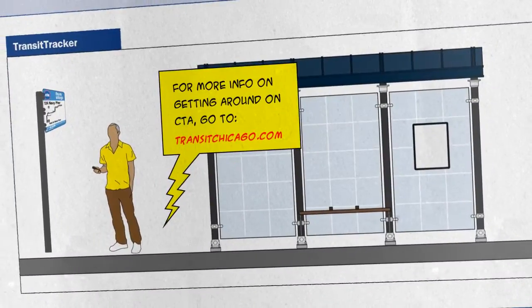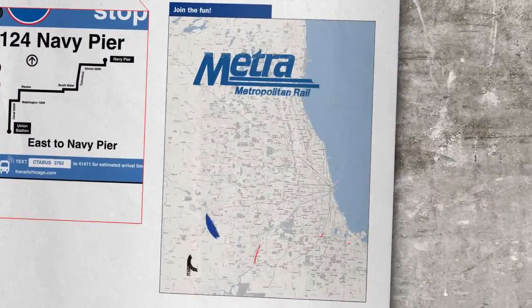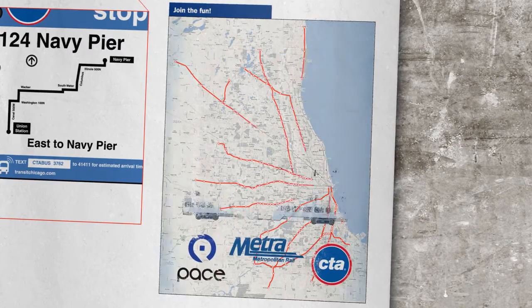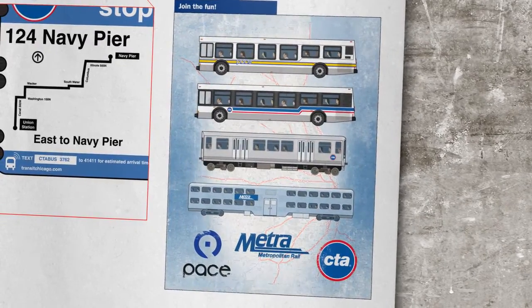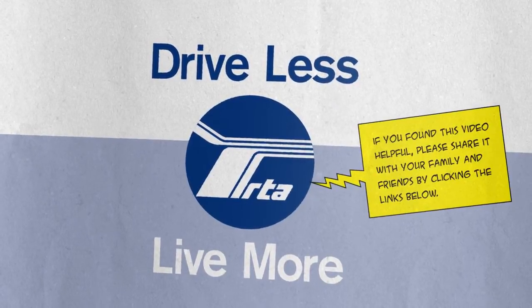And don't forget, you can check bus arrival times using Transit Tracker on your smartphone. Join the nearly 2 million people who ride Chicago Area Transit every day. Drive less. Live more with the Chicago RTA.